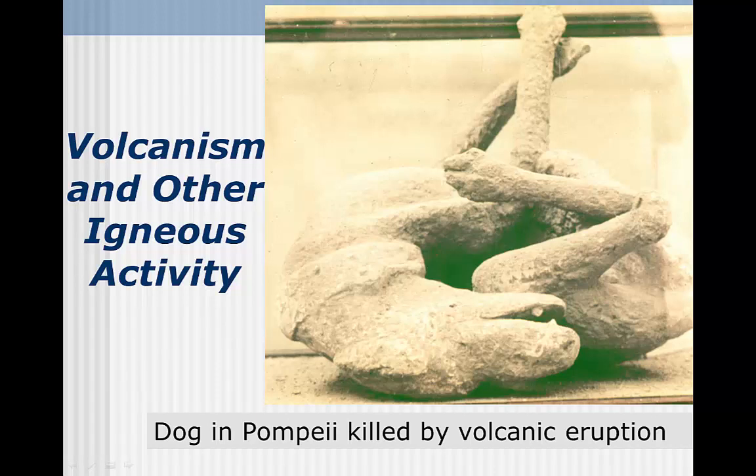Volcanic activity is among the most awe-inspiring and terrifying processes on the Earth's surface. It replenishes the land, but sometimes at the cost of life. It also creates the largest landforms in the solar system.